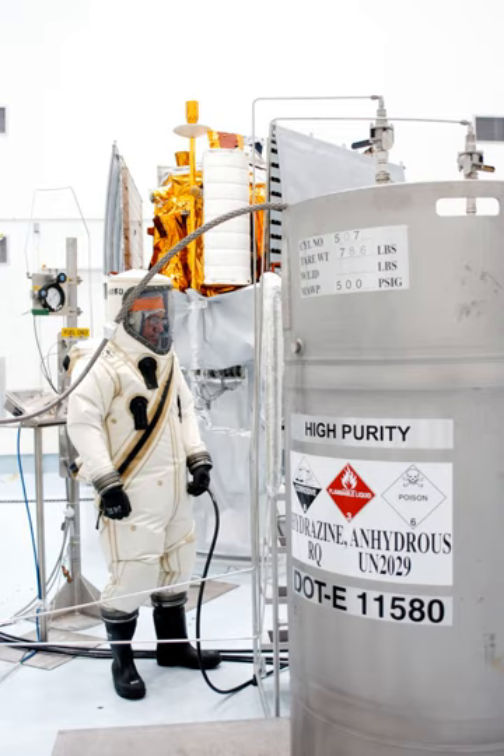A hypergolic propellant combination used in a rocket engine is one whose components spontaneously ignite when they come into contact with each other. The two propellant components usually consist of a fuel and an oxidizer.